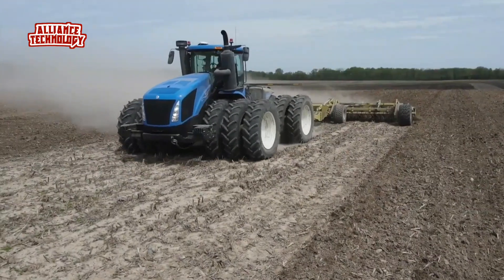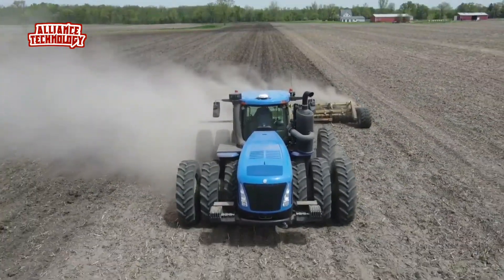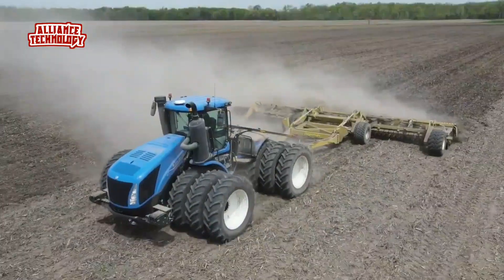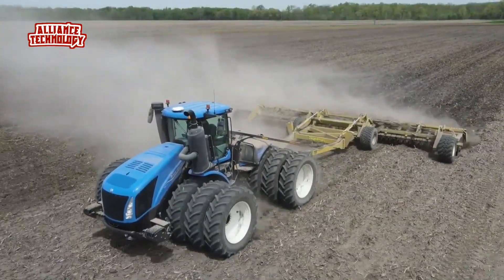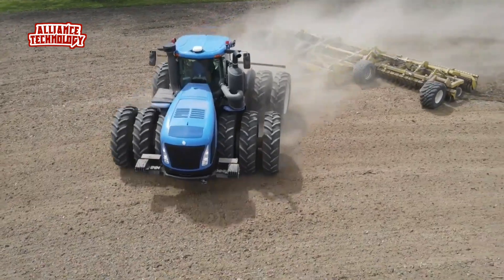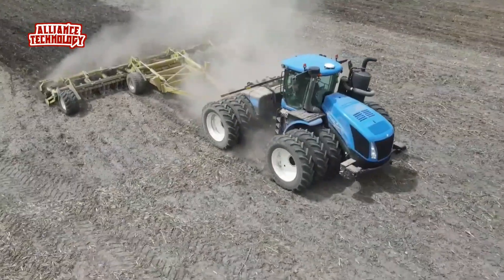The liquid-cooled six-cylinder engine has an RPM rated at 2,100 and delivers a peak torque of 2,169 lb-ft at 1,400 RPM, ensuring ample power for the most demanding jobs. It's also designed to meet Tier 4 environmental standards, reducing emissions with selective catalytic reduction and a diesel oxidation catalyst.